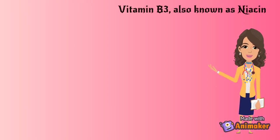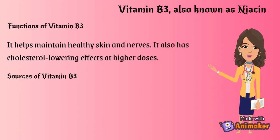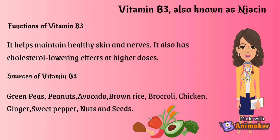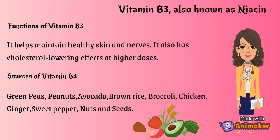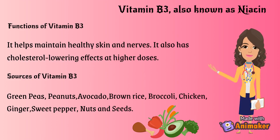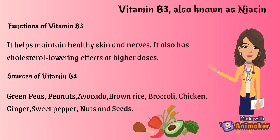Vitamin B3, also known as niacin. Functions of Vitamin B3: it helps maintain healthy skin and nerves. It also has cholesterol-lowering effects at higher doses. Sources of Vitamin B3: green peas, peanuts, avocado, brown rice, broccoli, chicken, ginger, sweet pepper, nuts and seeds.